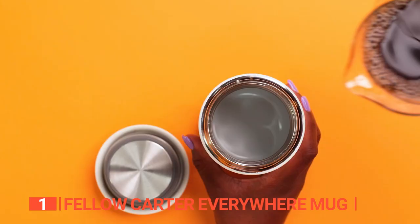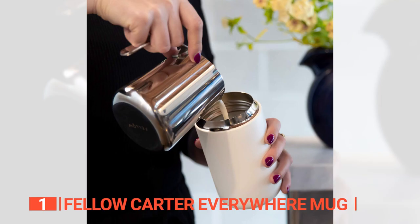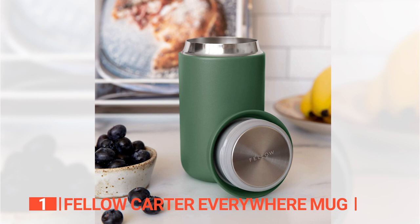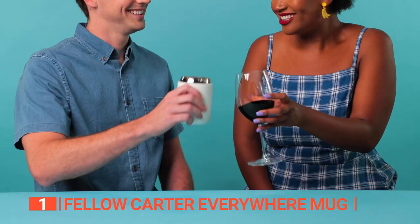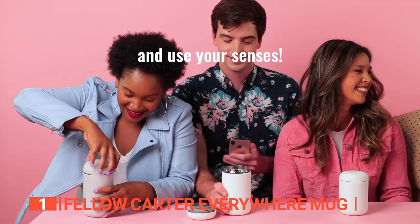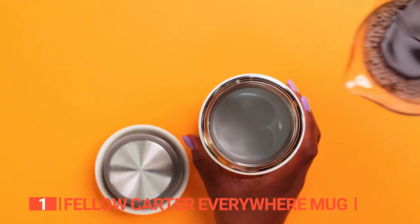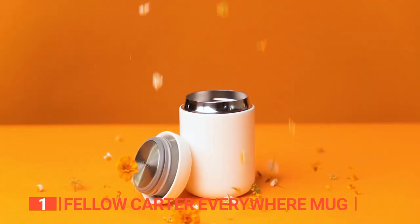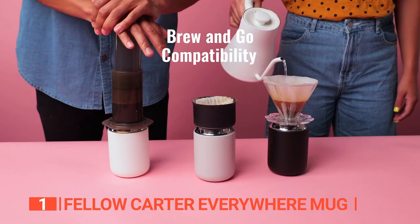The ceramic interior coating doesn't alter the flavor of your coffee, and it's easy to clean after each use. Unlike the other mugs we've talked about, this one doesn't have a dedicated drink spout. Instead, you sip your drink directly from the wide mouth, which has tapered thin lips that are as comfortable as drinking from a glass. The sleek and wide design means it fits most popular manual brewing devices, so you can pour your freshly brewed coffee right into your mug.